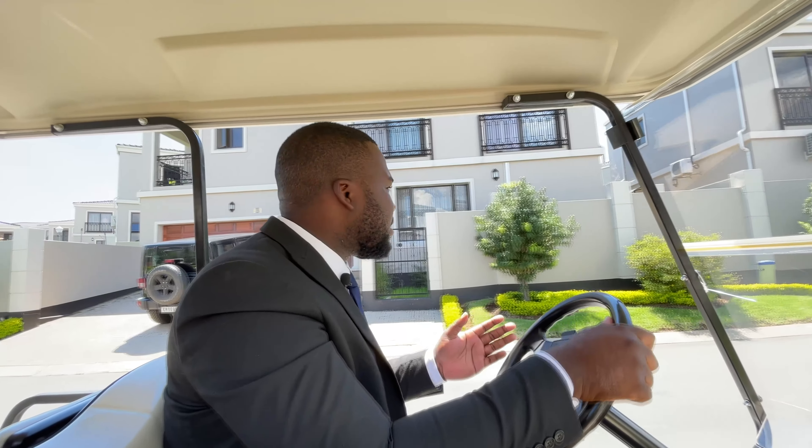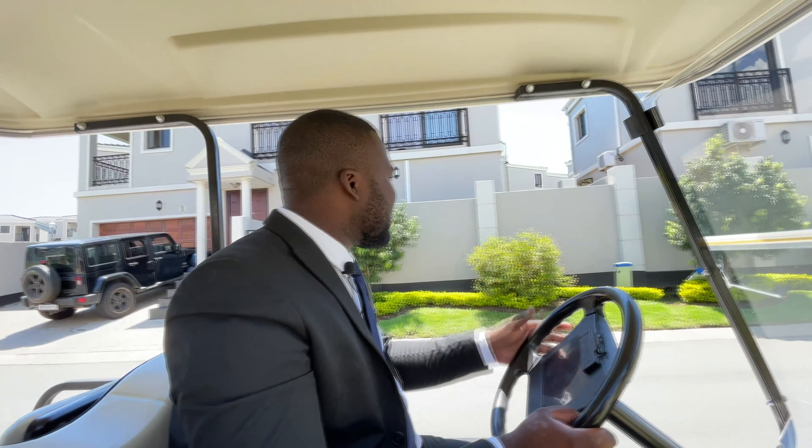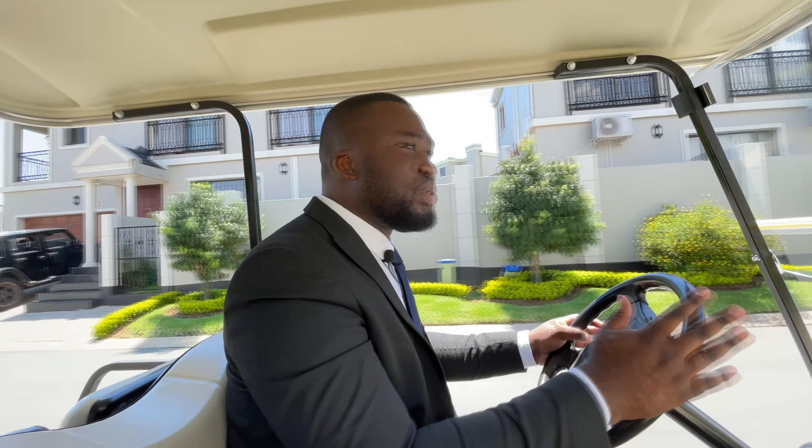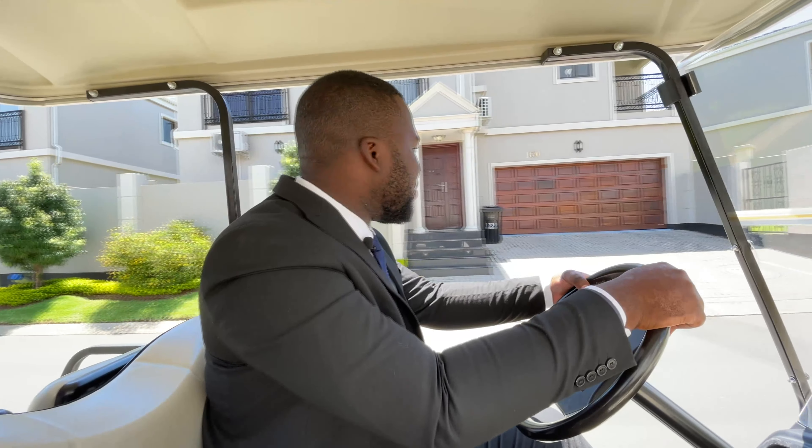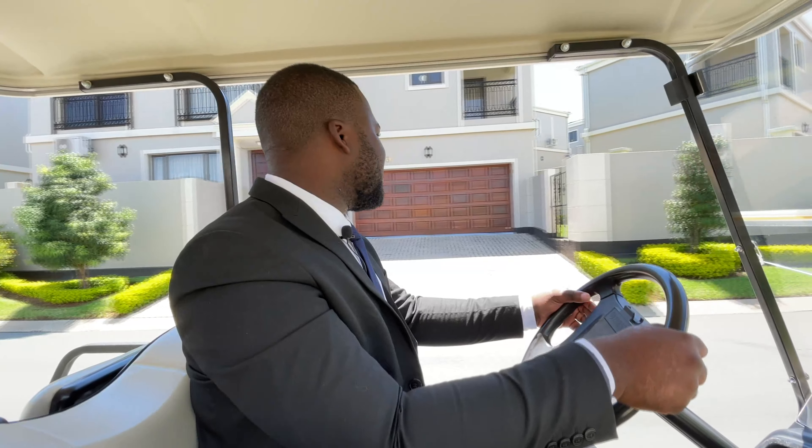As we drive, you can see the beautiful ambience of the estate and the attention to detail on the landscaping that has been put together by our beautiful team. At this point I'm sure you're definitely eager to see how the inside looks. I'm very happy to show you — come on inside and follow me.